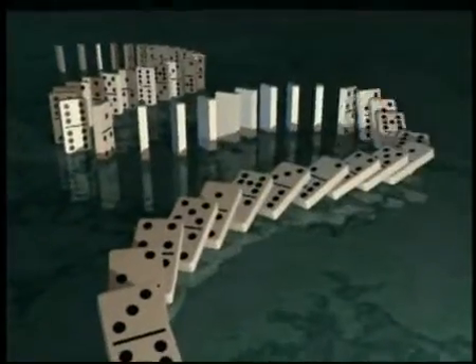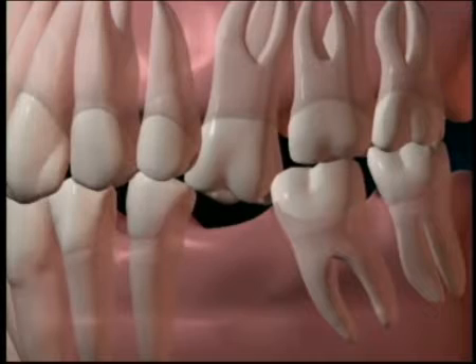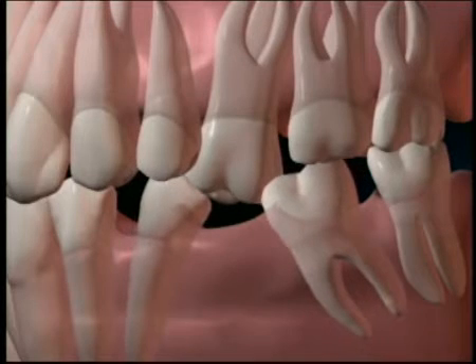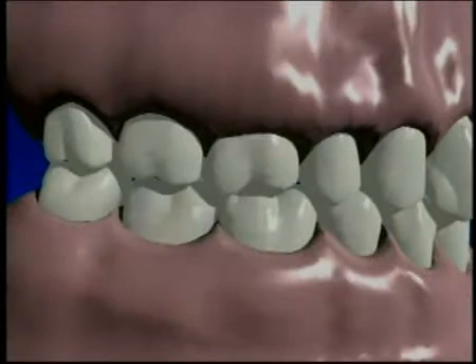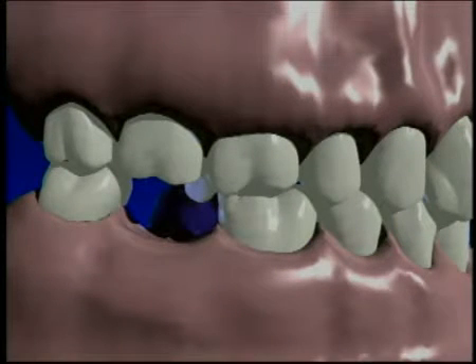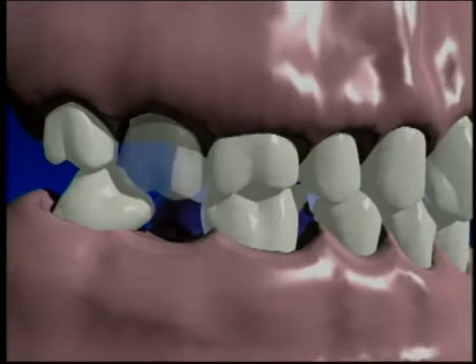Placing a dental implant after a tooth has been lost can prevent a chain reaction of problems that would affect your entire mouth. Teeth need each other for support. When a tooth is lost, the biting forces change on the teeth next to the space, and they shift. When a tooth no longer has anything to chew against, it begins to extrude out of the socket. You can eventually end up losing it, too.